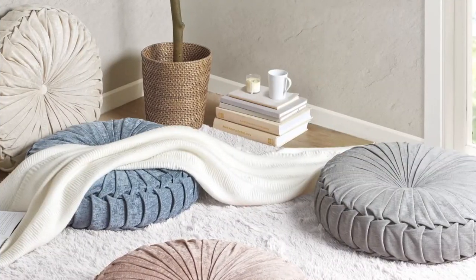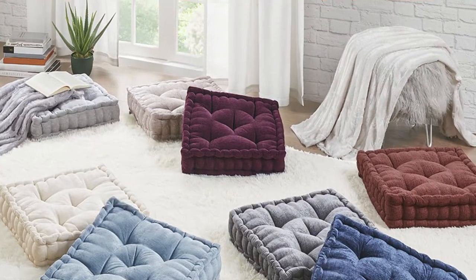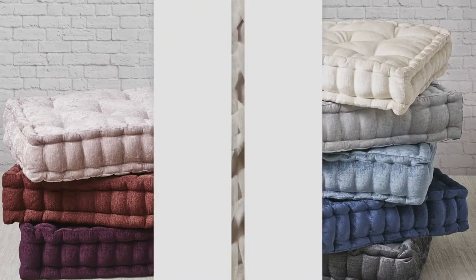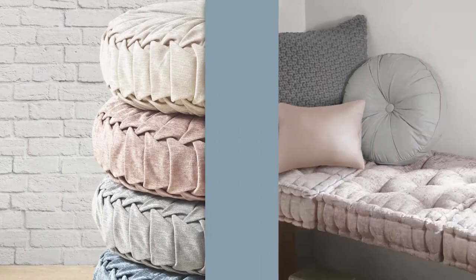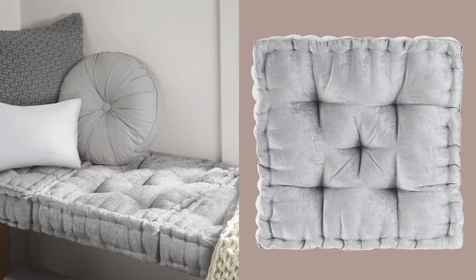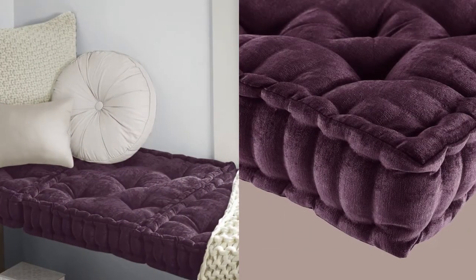Perfect for movie nights, comfy reading nooks, or lounging study dates with your friends. Choose and layer from our different shapes and sizes to find the perfect fit for any space, with our square pillow cushion featuring beautifully tufted detailing and scalloped edges.